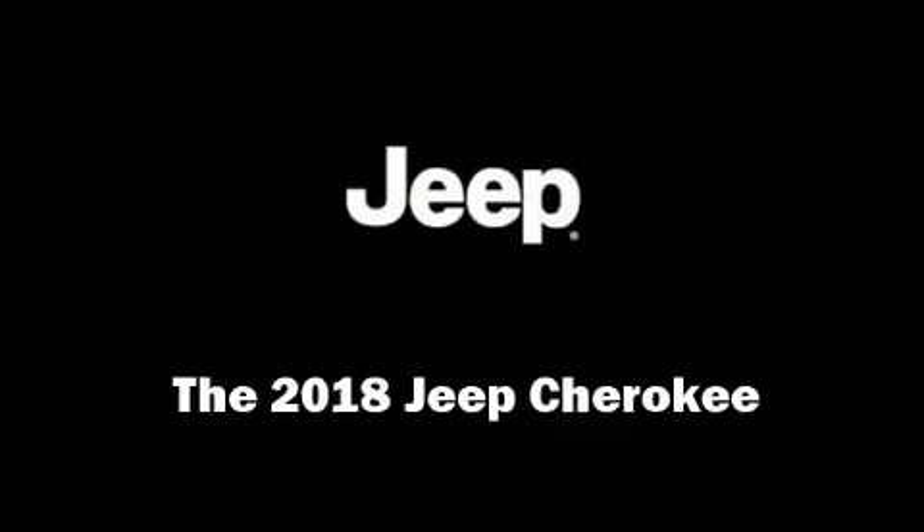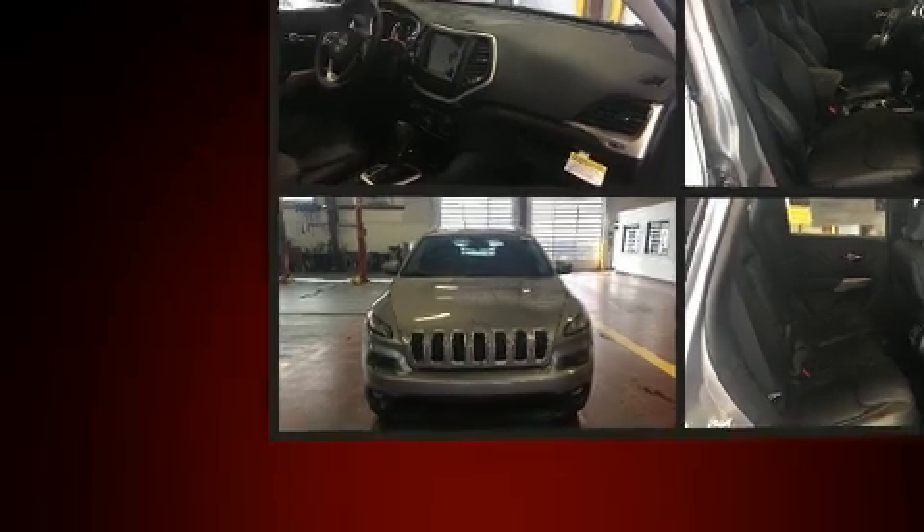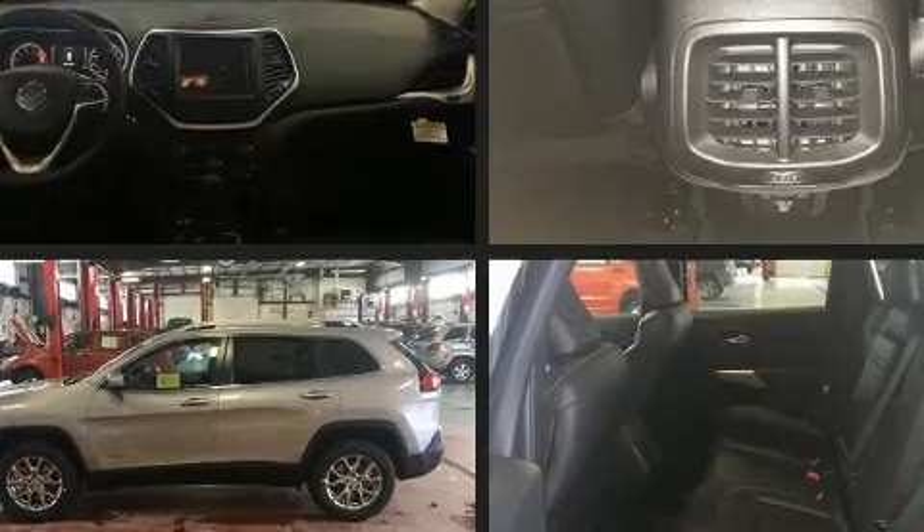Take command of the road in the 2018 Jeep Cherokee. It features an automatic transmission, four-wheel drive, and a 3.2-liter six-cylinder engine.